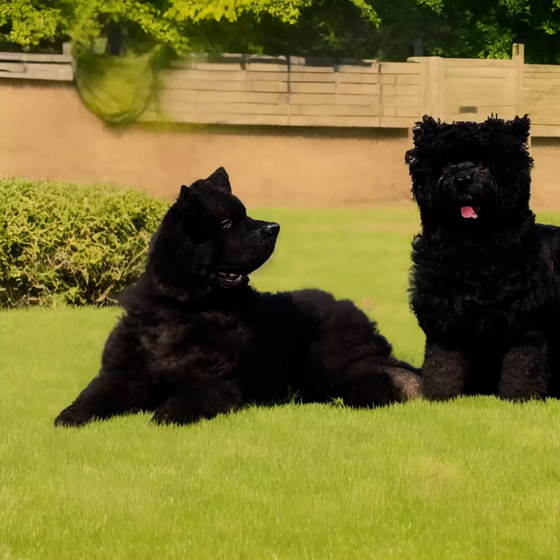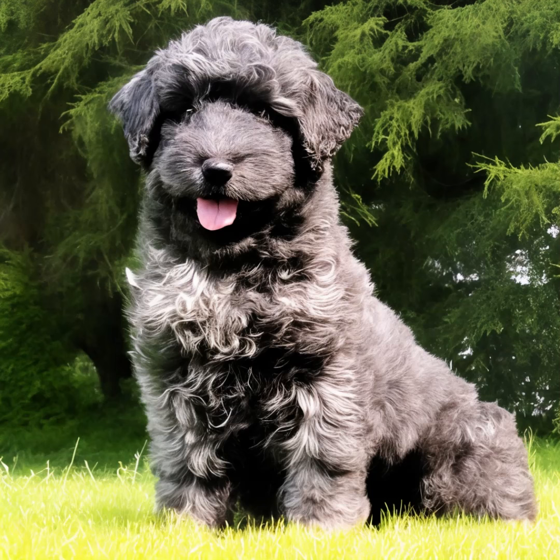The Bouvier de Flandres is a large dog breed that originated in Belgium. Here are some key characteristics and information about the Bouvier de Flandres.